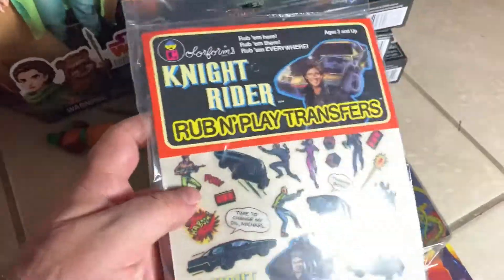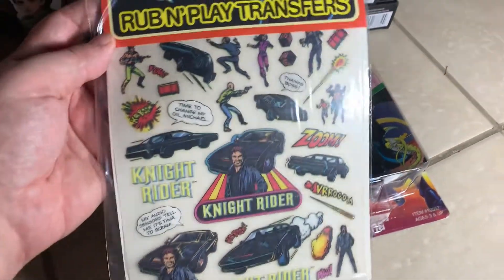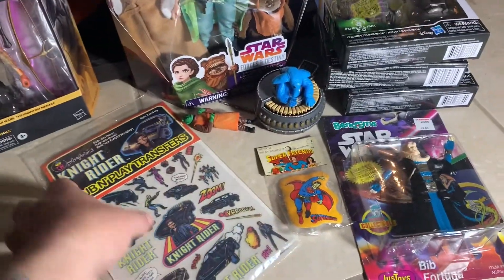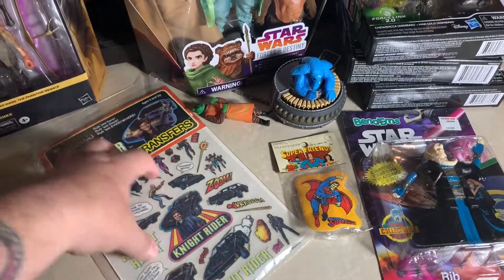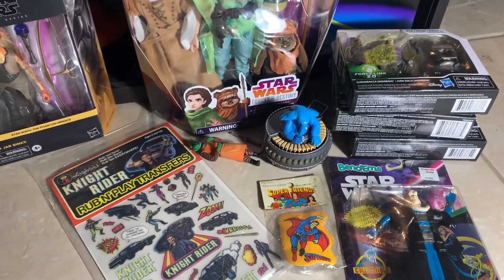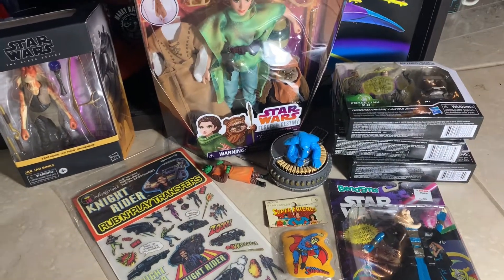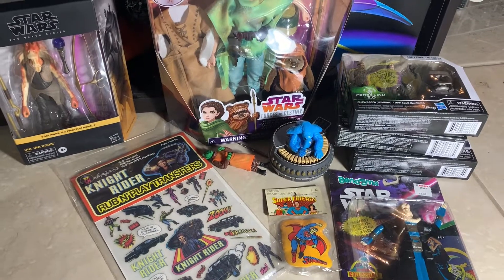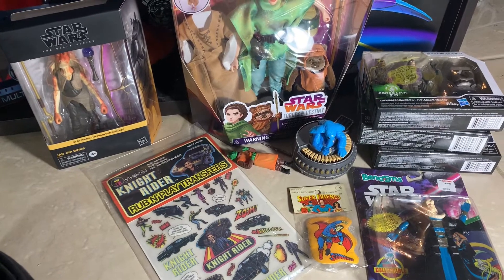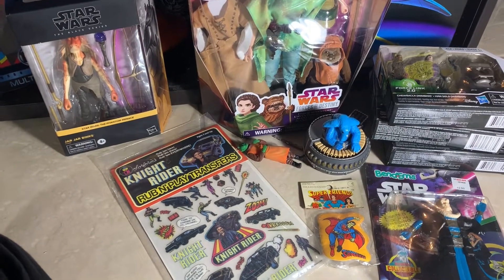I also got this Knight Rider rub-and-play transfer sheet from ColorForms, from 1982. I just love old things like this — Knight Rider is something we watched as a kid over and over again. They said it was new old stock, like they got a box of these. I might go back and get a couple more for friends since some people are interested, and they're not that expensive. Alright, that's going to be it for this quick little video. Thanks a lot for watching, guys — I'm John, I'm out of here, talk to you on the next one!